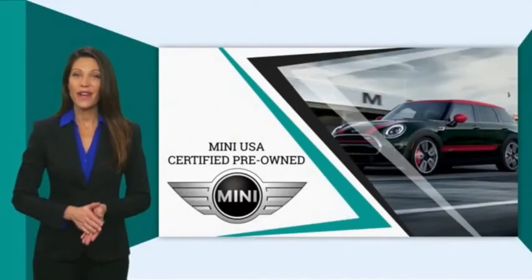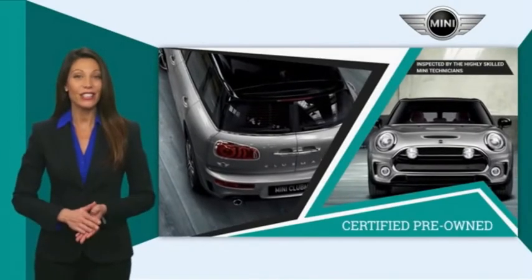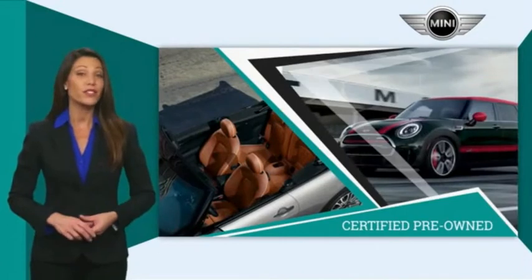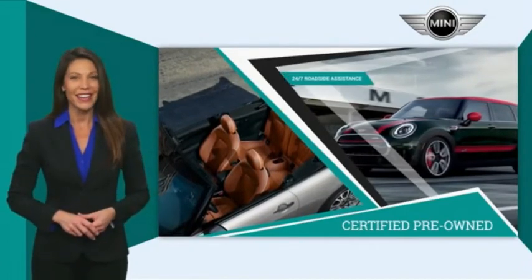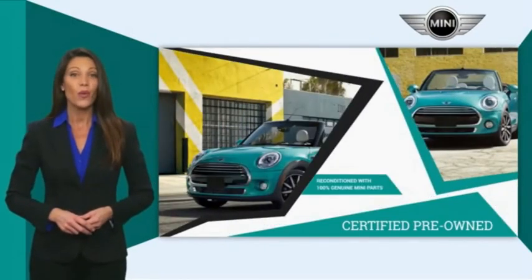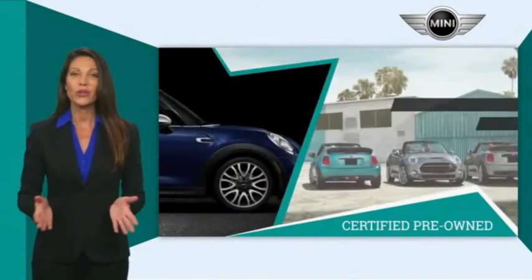Mini Certified Pre-Owned vehicles are obsessively inspected by highly skilled Mini technicians. Mini certifies their vehicles in one of two ways. Both include warranty, 24/7 roadside assistance, and the assurance that your Mini has been reconditioned with 100% genuine Mini parts. Talk to your local dealer today to find out more about the Mini Certified Pre-Owned Program.